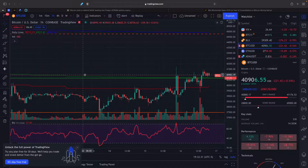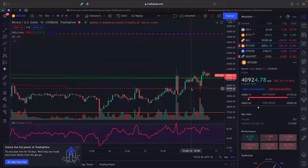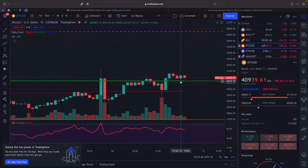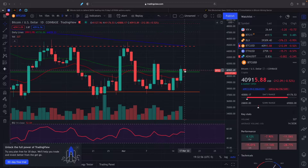Looking at Bitcoin, it's currently at roughly $41,000 — $40,922. It has been coming down a little bit in the last couple of hours, but it is above our support at $40,700, which is a good sign. It finished out the day above that support level. The bulls are going to be trying to keep the price above that line as the expiry happens this Friday, and we're only two days away from that.